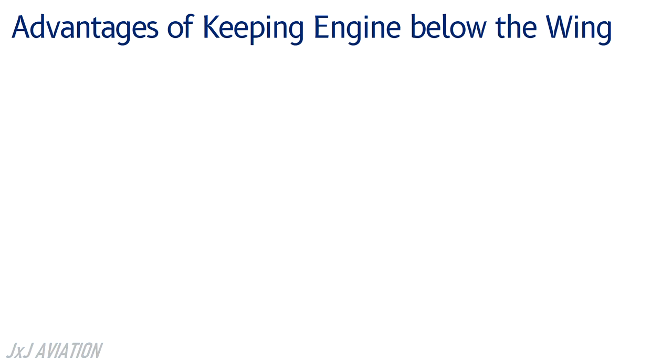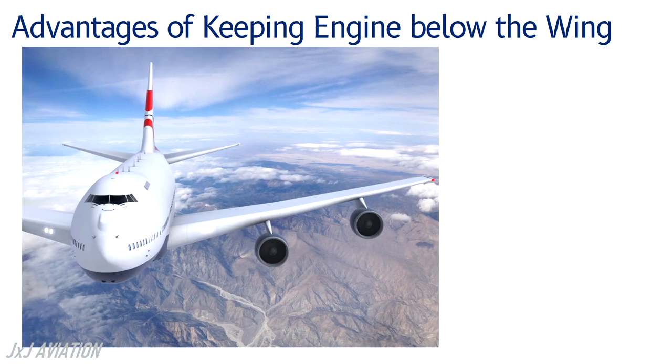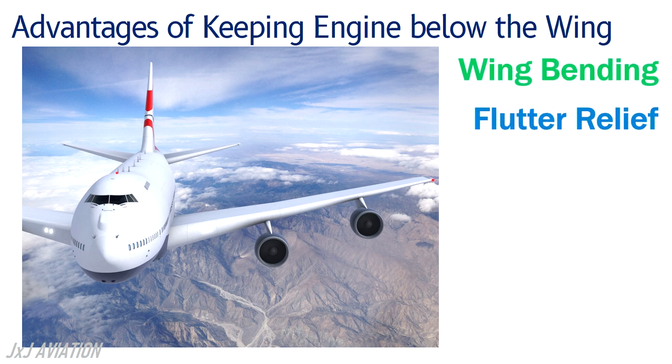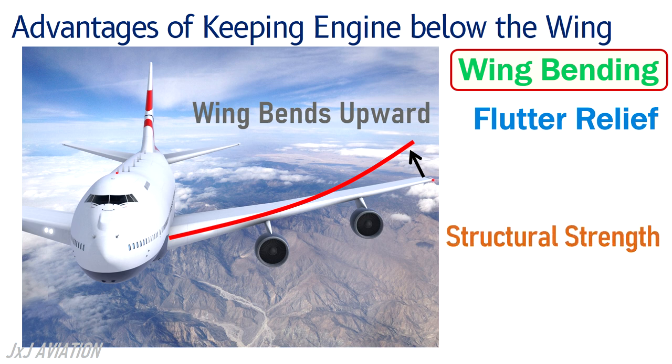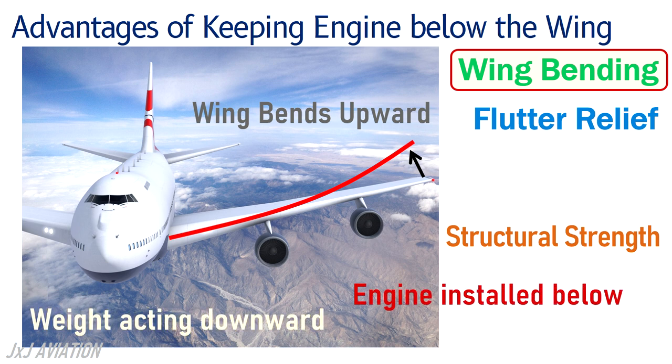Another big advantage of having engines below the wing is that it provides wing bending and flutter relief. Because of the lift that is generated on the wing, it tends to bend upward, which is defined as wing bending. To prevent this, the structural strength of the wing needs to be increased, or the engine should be installed below the wing. The weight of the engine will be acting downwards, which reduces the bending of the wing.